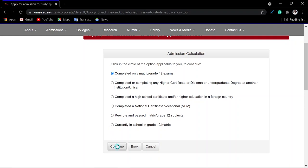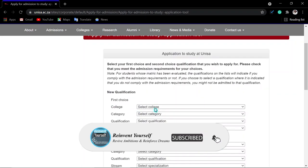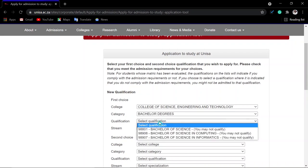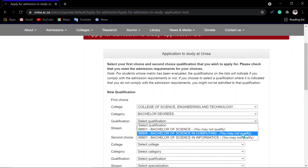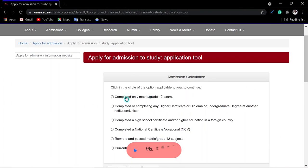If you click 'Completed Only Matric' and then choose a qualification, the system may say 'You may not qualify.' This is what I am advising you to avoid. The best approach is to go back and instead click the relevant completed qualification option — for example, if you completed a higher certificate, select that option. Then click 'Continue.'